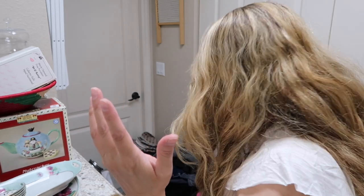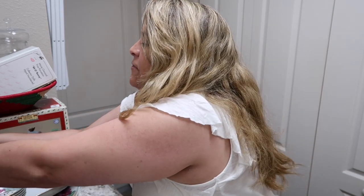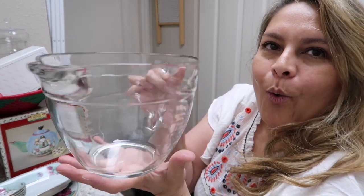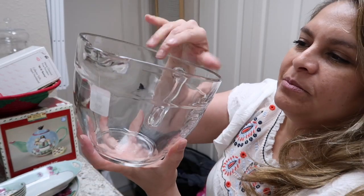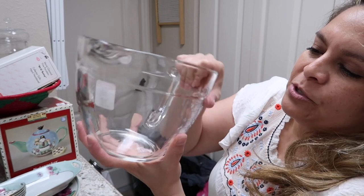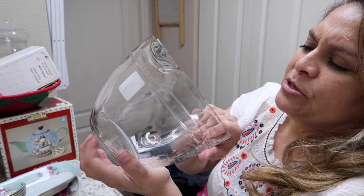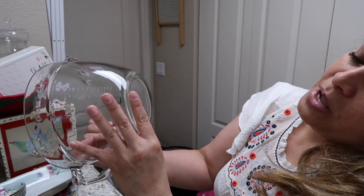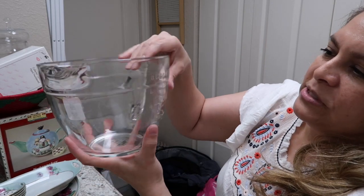I bought this large mixing bowl for myself — I needed one. It's beautiful and huge — six dollars, and it looks like it's barely been used, just some light scratches. It's microwavable Anchor Hocking, so it's a nice big piece.